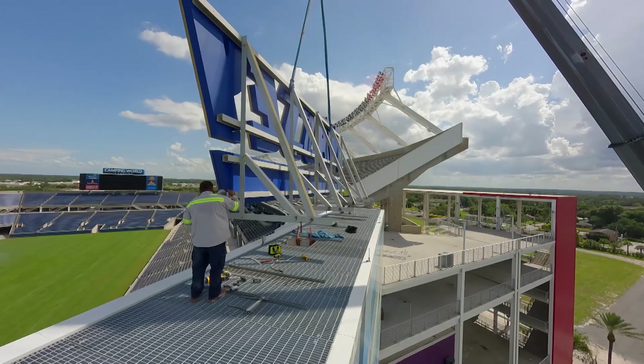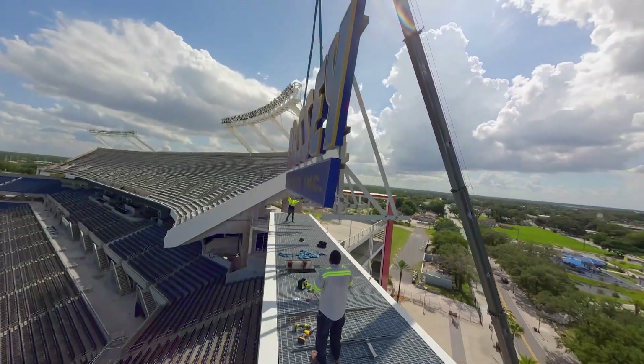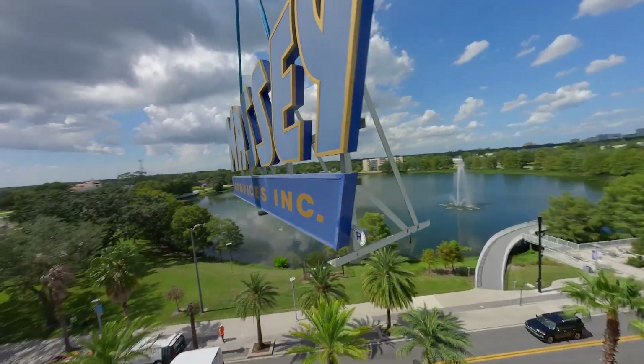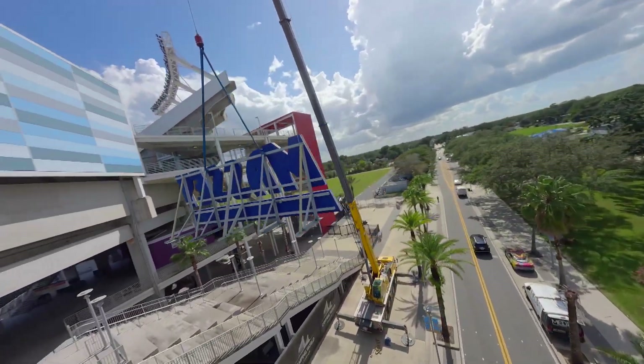Finally, after all day, that sign came loose and down to the ground she came. We were standing there eight years ago putting that thing up, and to see it come down — that's really something special.